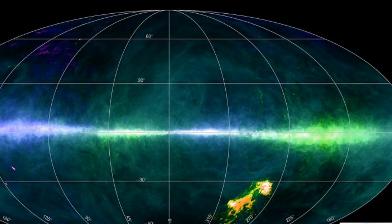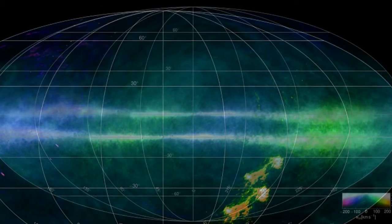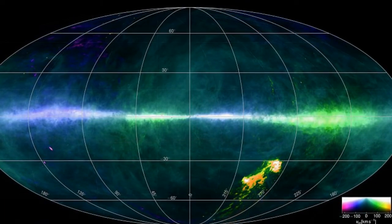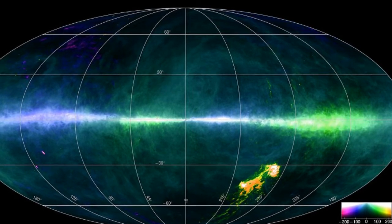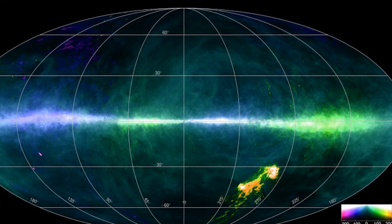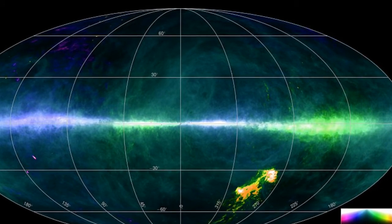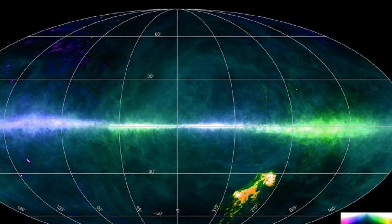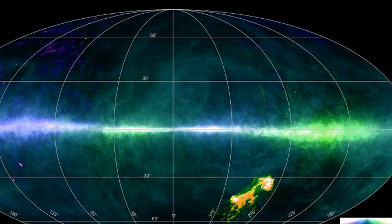The map, created by scientists at the University of Bonn, is the most detailed study yet of the hydrogen produced by the stars in our galaxy. The scientists used the Effelsberg 100m radio telescope in Bad Münstereifel, Germany and CSIRO's Parkes Observatory in New South Wales, Australia. They looked at neutral atomic hydrogen, the most abundant element in space and the main component of stars and galaxies, over the entire sky in a survey known as HI4PI.